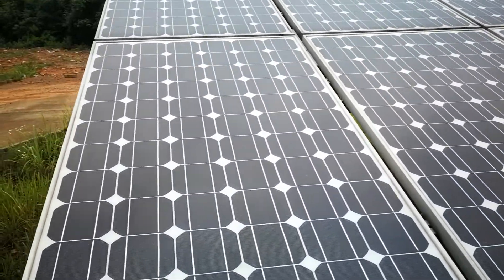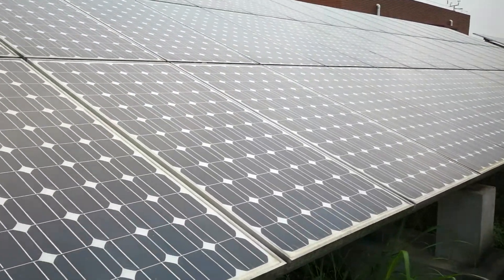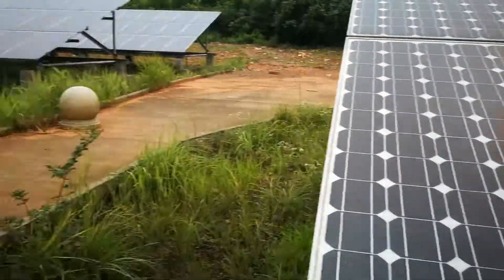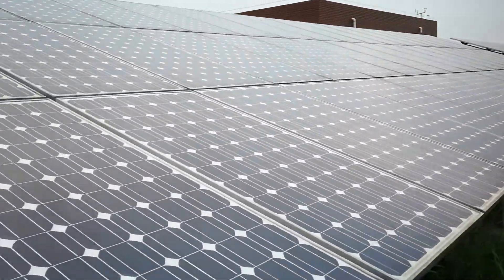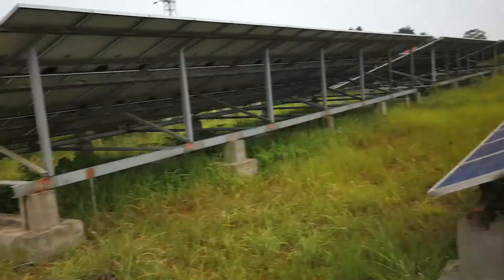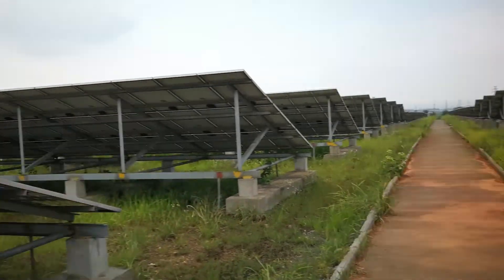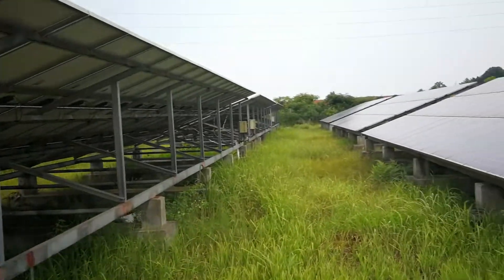For the mono panels right now, QXPV's cell factory can manufacture the highest efficiency 72-cell module up to almost 400 watts — exactly 395 watts bifacial power.